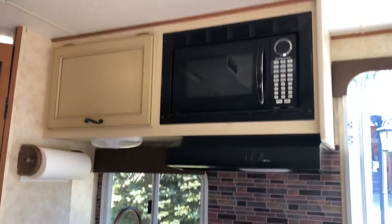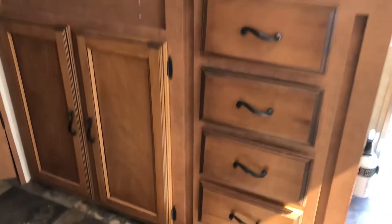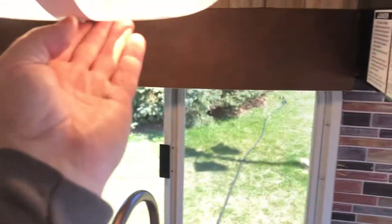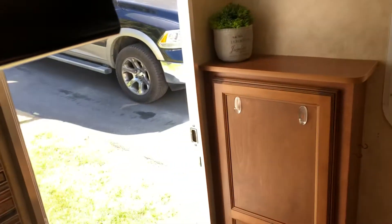Here's your kitchen. I'll put the light on in here. You also have a light underneath the fan.